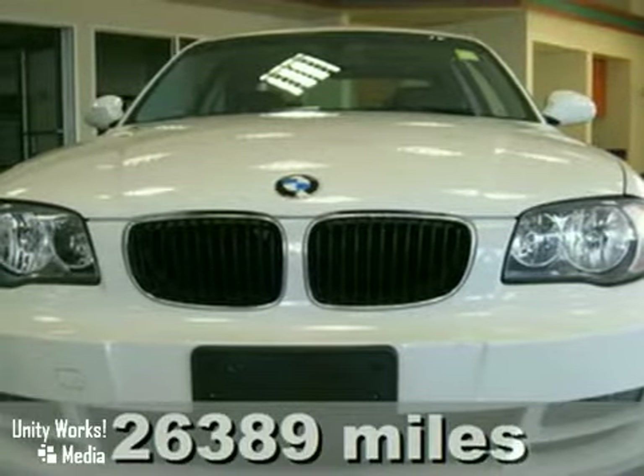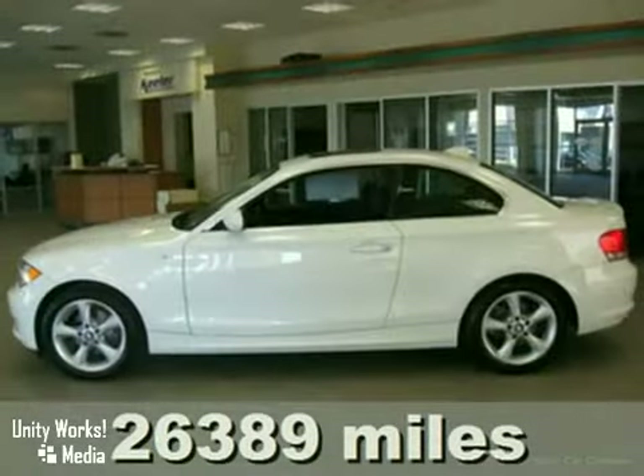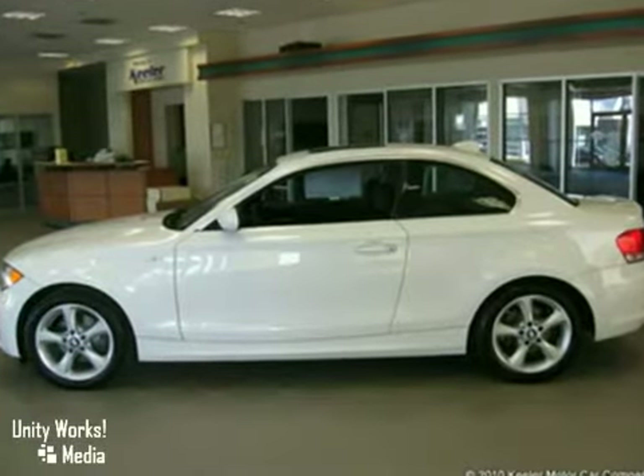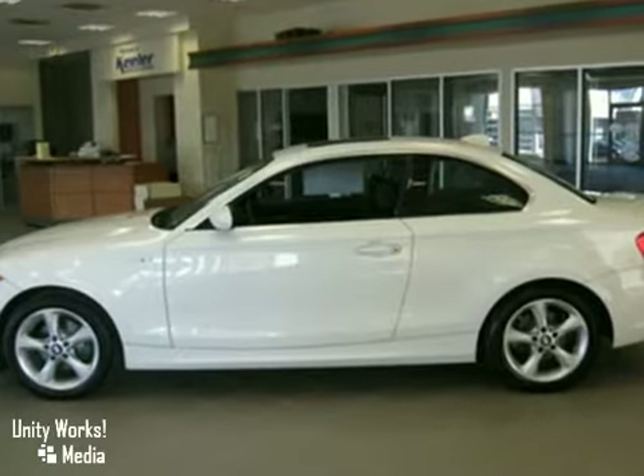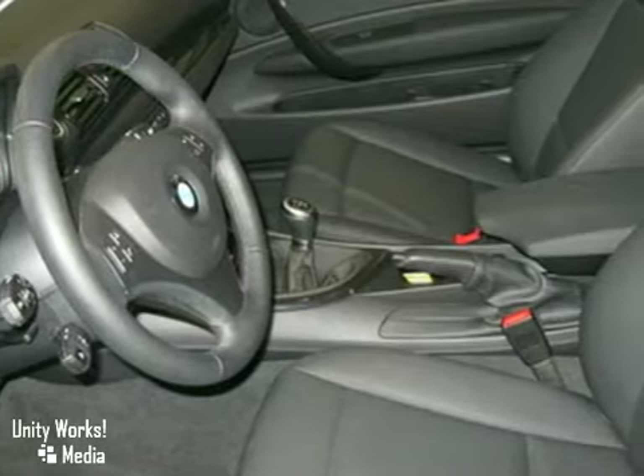Keeler BMW proudly presents this 2008 BMW 128i. This two-door coupe has a manual transmission, a white exterior, and black interior. This car is in excellent condition and only has 26,389 miles.